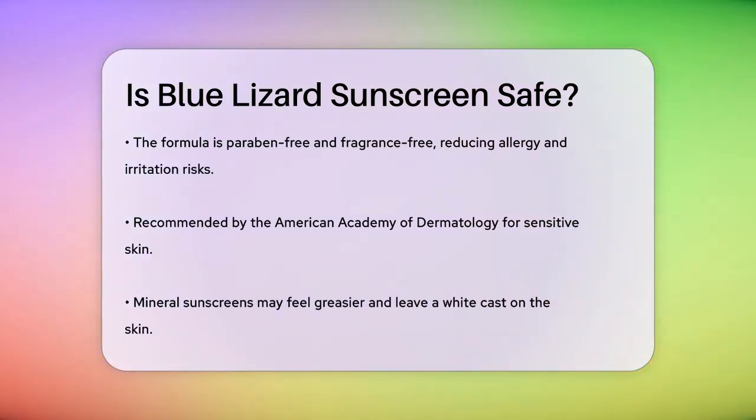However, it's worth noting that mineral sunscreens can be a bit greasier and may leave a white cast on your skin. If you have oily skin, this might be something to consider. On the other hand, if you have dry skin, the moisturizing ingredients like beeswax, aloe, and vitamin E can be quite beneficial.